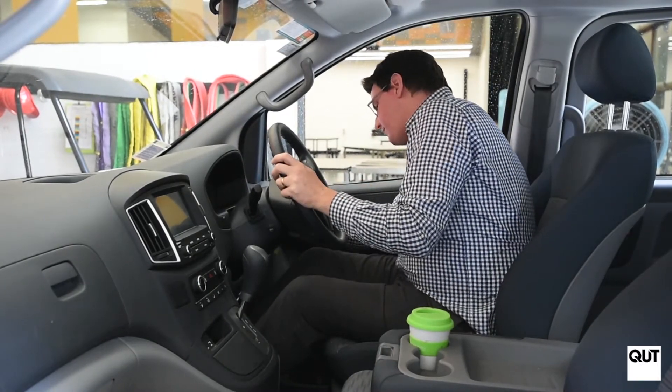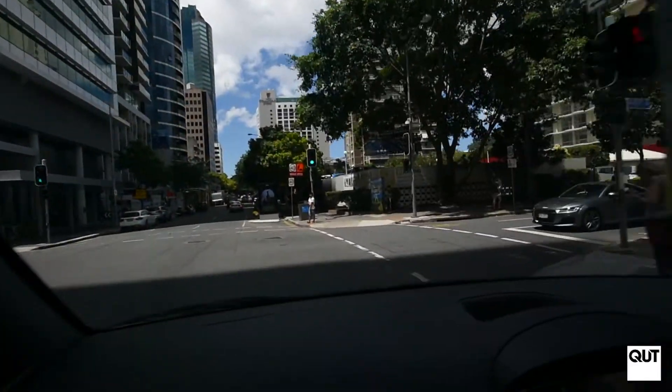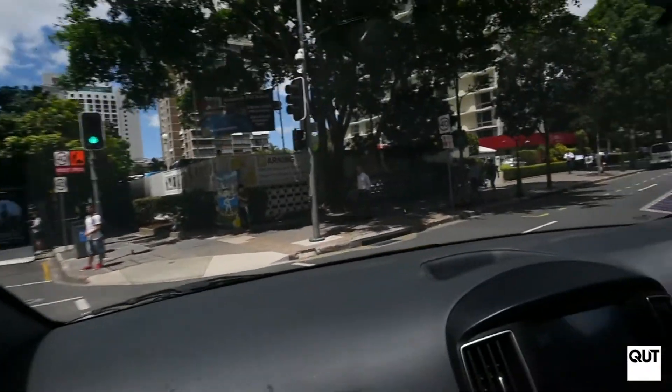The vehicle we've done this testing on is a 2017 Hyundai I-Load. The I-Load has a 2.5 litre diesel engine. This is a very popular vehicle with couriers, and the route that we've chosen to do this work on has been around Brisbane.